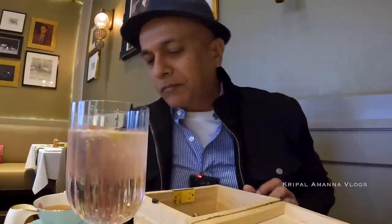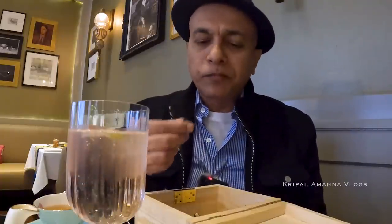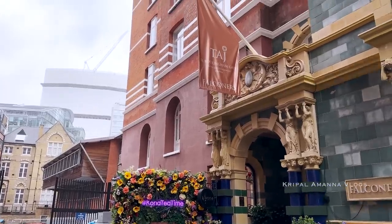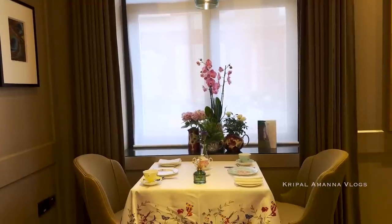Very unique experience I must say. The afternoon teas are very traditional, and all the good restaurants, or places that specialize in afternoon teas — so even the Taj here has a very quaint, very pretty looking restaurant called Kona.